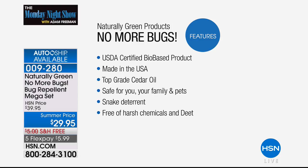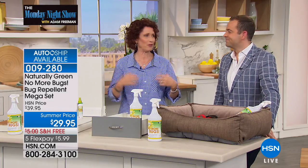This is top grade cedar oil, made in the USA, a woman-owned business, USDA certified bio-based product. It's safe for you, your family, your pets, and there is no DEET. Maybe your mom or grandparents had a cedar closet or a cedar chest where you put the wool sweaters — the reason you did that is because the bugs can't handle it. This is that same concept in a bottle.